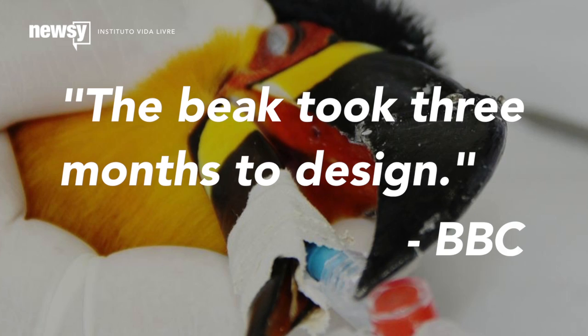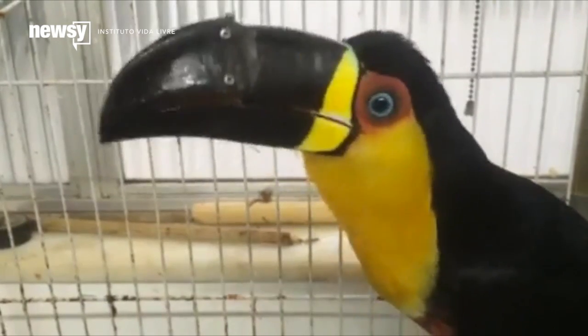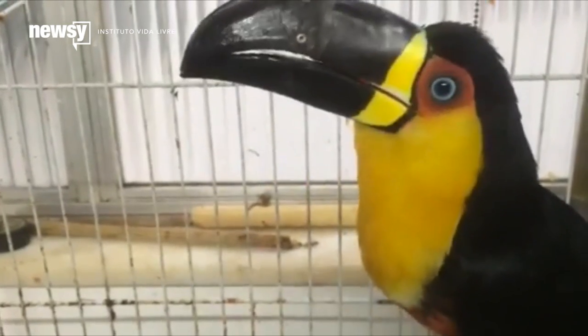According to the BBC, the beak took three months to design. The head researcher told CNN that with the prosthesis, she won't be released into the wild because she will require monitoring, but she will have a more autonomous life. Tieta might now be used to educate people on the effects of illegal animal trade.